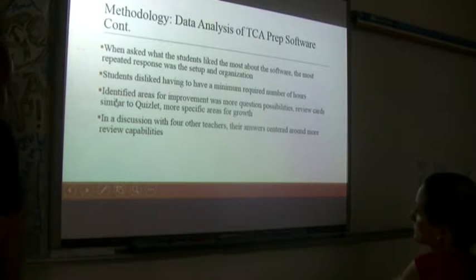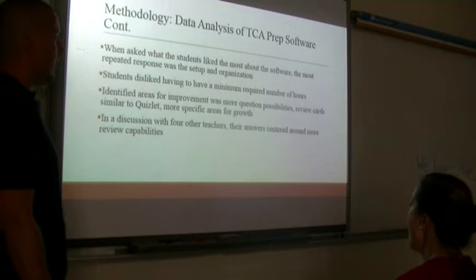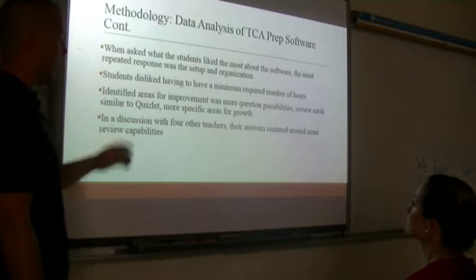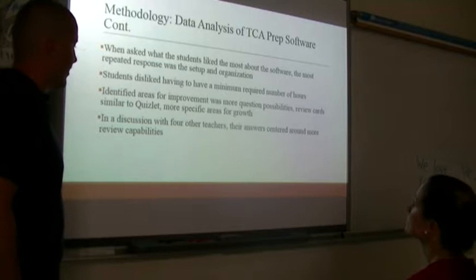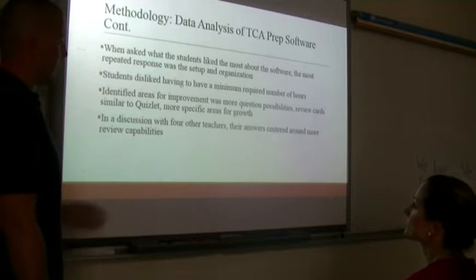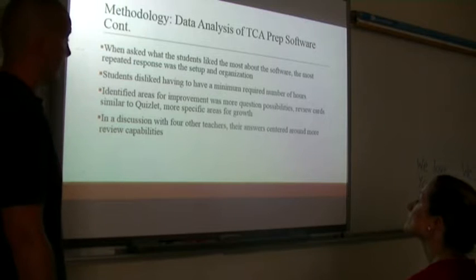When asked what students liked most about the software, the most repeated response was the setup and organization. Once they understood it, it became much more likable — as with anything, if you understand how to do something, you do a lot better. The number one complaint was having to meet a minimum of two hours per week. Identified areas for improvement within the system included more questions, review cards similar to Quizlet, more specific areas for growth. In a discussion with four other teachers, they similarly suggested more review capabilities.